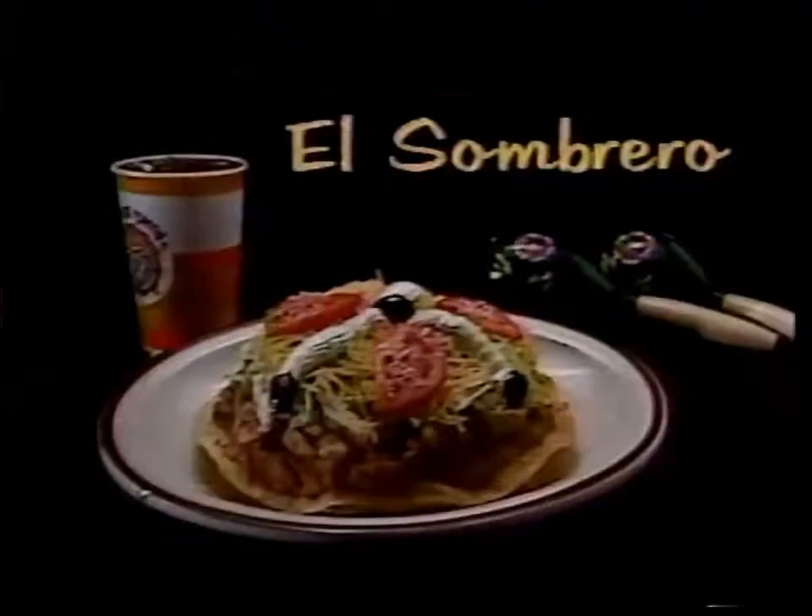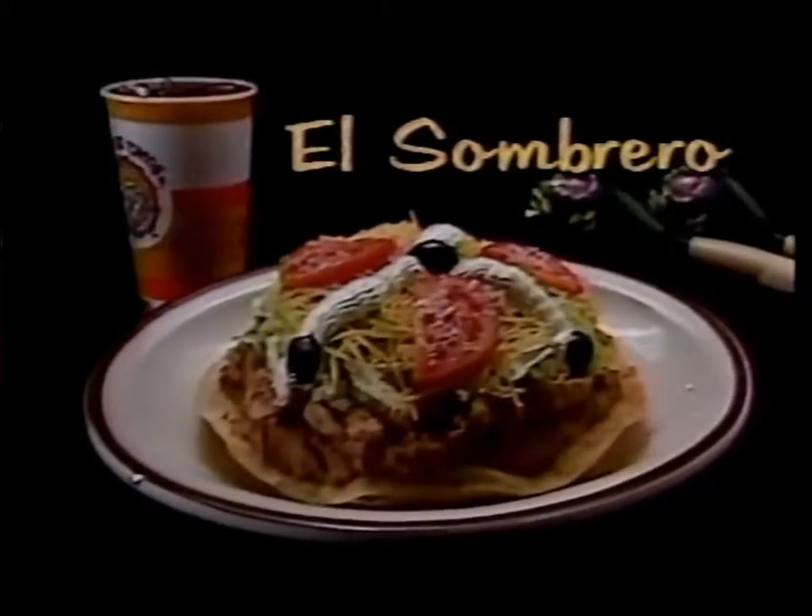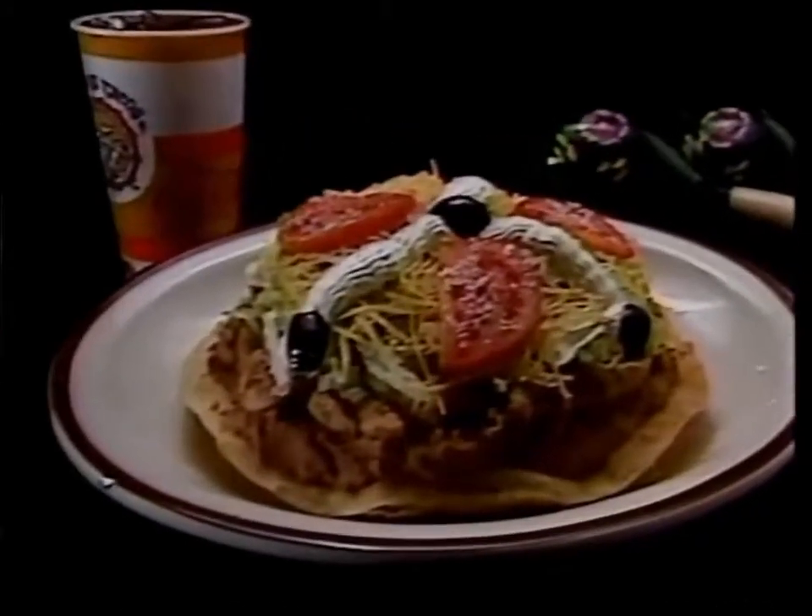Oh boy, taste what's happening at Jim Boy's. Try Jim Boy's own El Sombrero, a sumptuous mountain of tasty refried beans, cheese, lettuce, tomato, and guacamole.